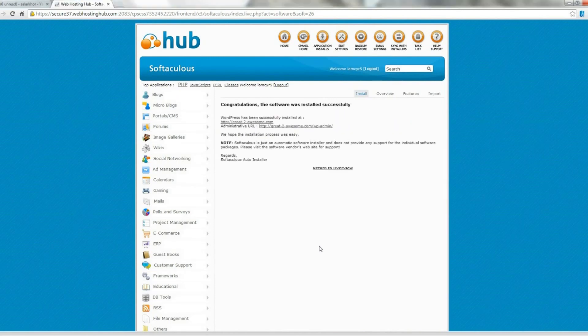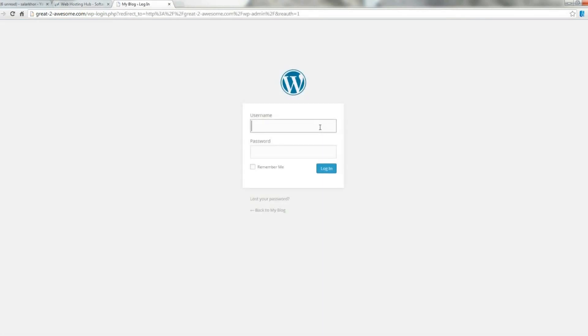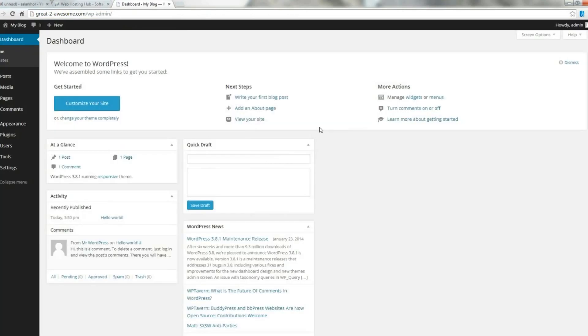Now that the installation is complete, we need to log in to our website. It might be useful to remember that the way to do that is to go to your domain name followed by /wp-admin. Then we simply use the account details we just created — so in my case that is admin and my password. And that brings us to the back end of our website, from where we can design our website.